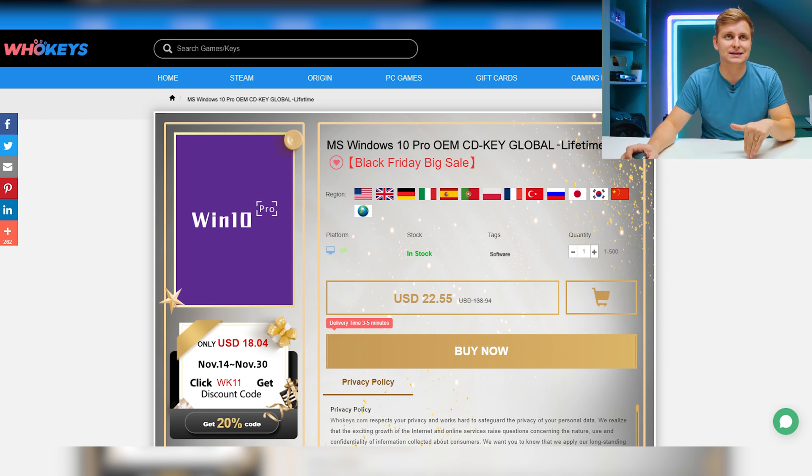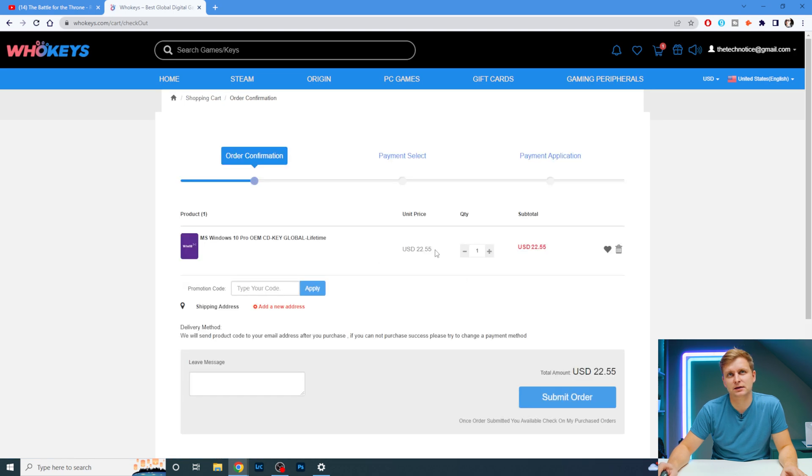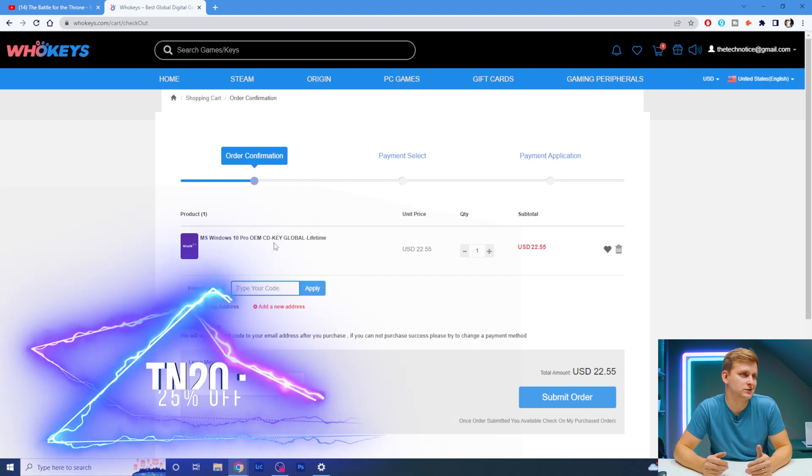They're running a Black Friday sale right now and there's a 20% off code, but I'll show you how to get a 25% off code. Click 'Buy Now', add it to the basket, go to the shopping cart, proceed to checkout — as you can see it's $22.55 for a Windows CD key or license.